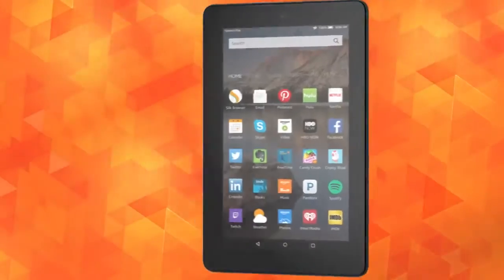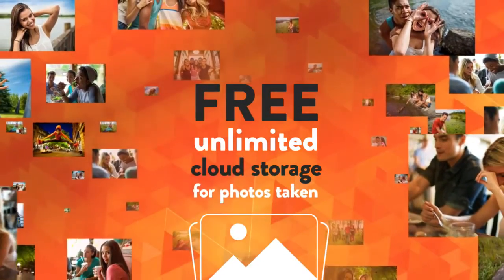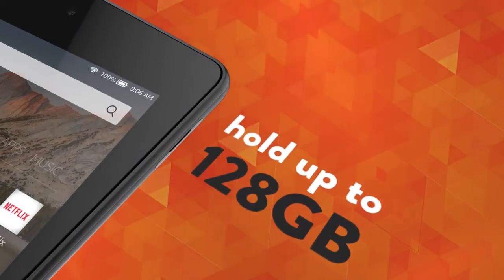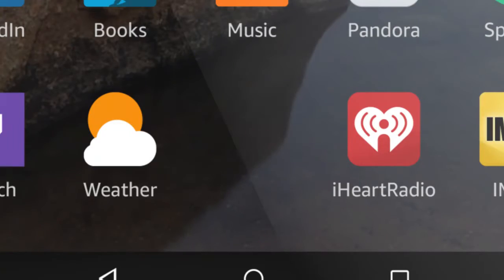Making Fire one sweet gaming machine. And just when you think Fire couldn't get any better, it also comes with a powerful quad-core processor, front and rear cameras, free unlimited cloud storage for photos taken with your Fire, a micro SD card slot that can hold up to 128 gigabytes for additional space, up to seven hours of mixed-use battery life, multiple user profiles, and parental controls. It even does your laundry. Just kidding.